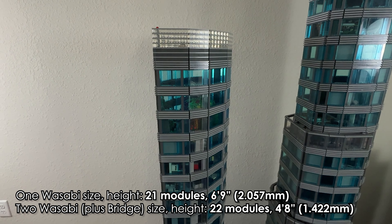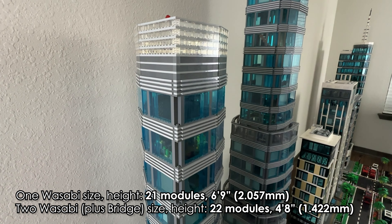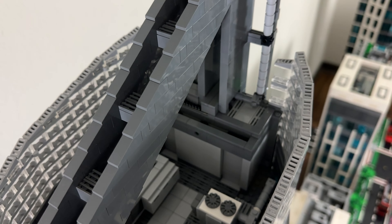This project has 3 major sections: the 1 Wasabi and the 2 Wasabi Financial Center, as well as the bridge, the small modular that connects the two. For comparison purposes I'm going to lump the 2 Wasabi and the bridge together.